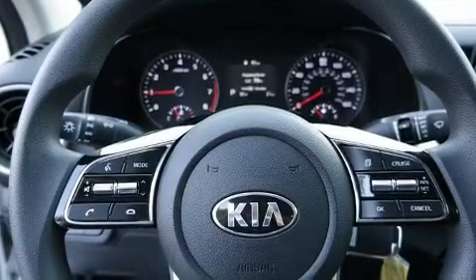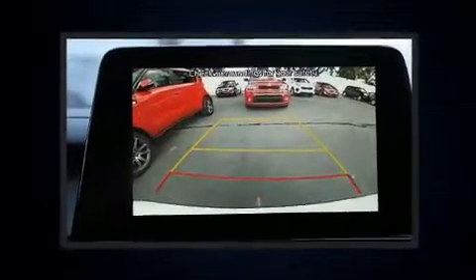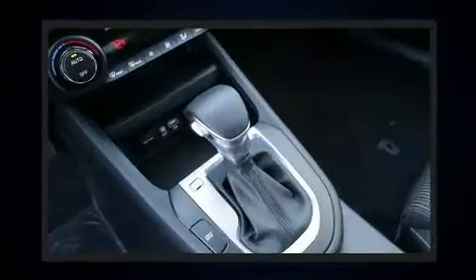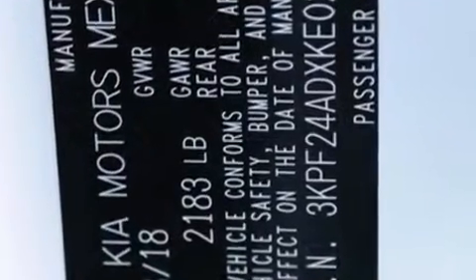Front and side impact airbags, traction control, brake assist, a security system, and four-wheel disc brakes with ABS are all included. This car was designed with safety in mind, allowing you to drive with even greater assurance.